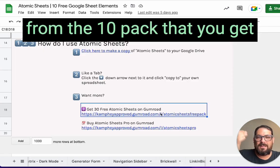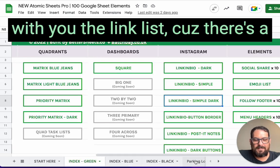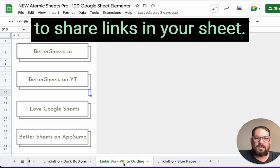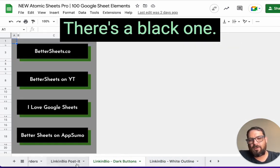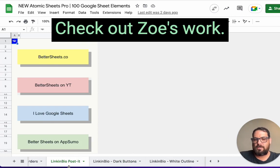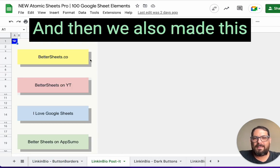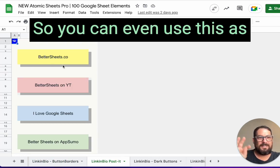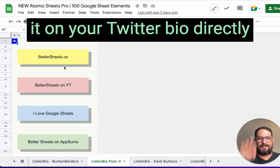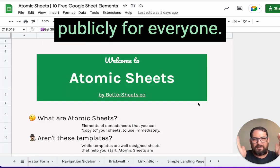You can even add them directly from the 10 pack you get for free at atomicsheets.com. I also want to share the link lists — there are a lot of them and they're really cool. They add a nice way to share links in your sheet. There's a white outline version, a black one, and some that give you inspiration. There are simple ones where only borders are used to make it look like buttons, and a grayish button look. You can even use this as a link-in-bio on your Instagram or Twitter bio, pointing directly to a Google Sheet with cool links. Check out atomicsheets.com today — it is now launched publicly for everyone.